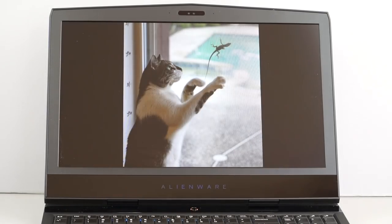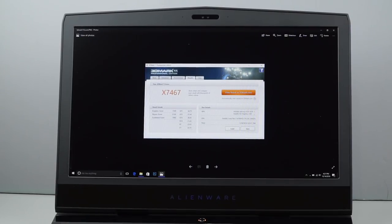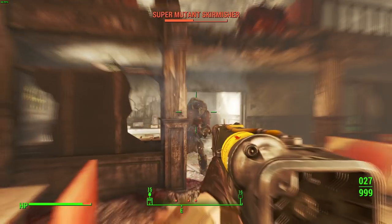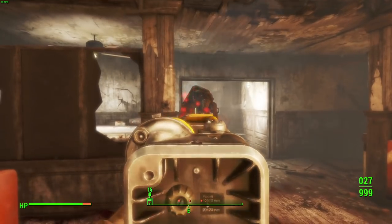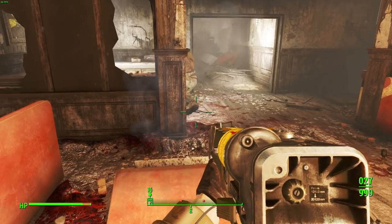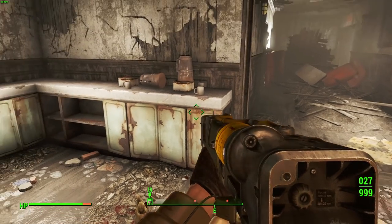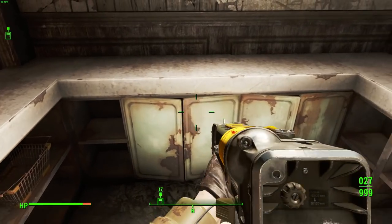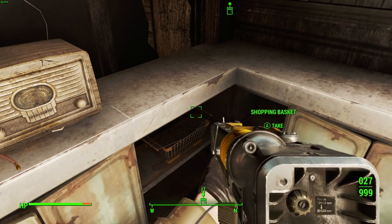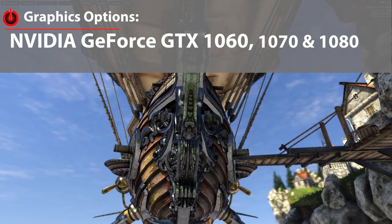You can get Optimus or G-Sync, and you can get fast-refresh 120Hz panels. All of the machines we're talking about here have the Core i7-6700HQ at 2.6GHz, and they all offer options for the overclockable 6820HK if you want it. You're looking at a choice of GTX 1060, 1070, or even 1080 cards. Dell's scale as a manufacturer really helps Alienware offer something for just about everybody in terms of configuration.